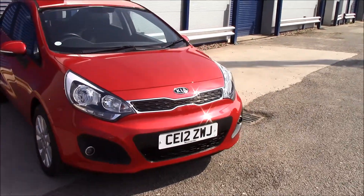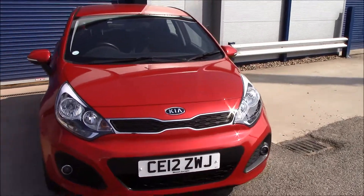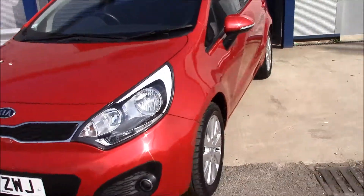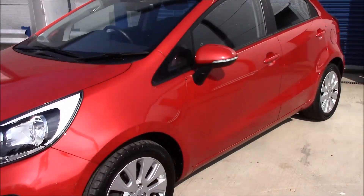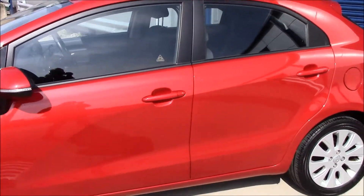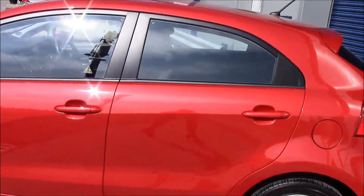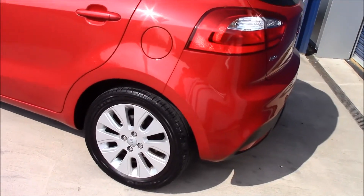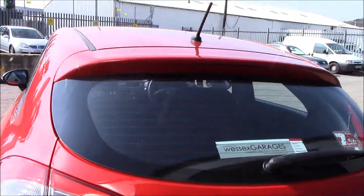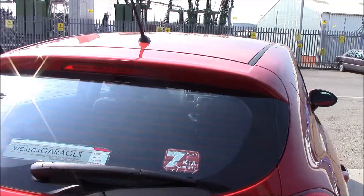As you can see at the front, it has daytime running lights and front fog lights, as well as a black grille with chrome surround. Moving to the side, you can see body color bumpers, body color wind mirrors with LED indicators, and body color exterior door handles. It also has alloy wheels in really good condition. Moving to the back, you can see it has a rear heated window with a spoiler at the top.